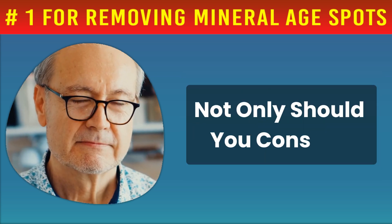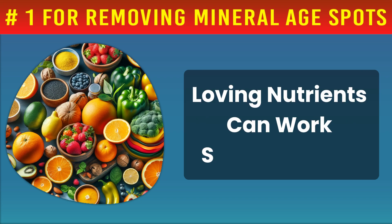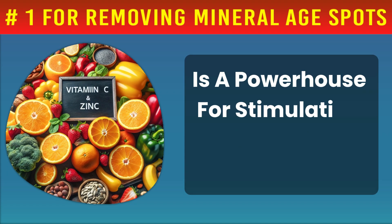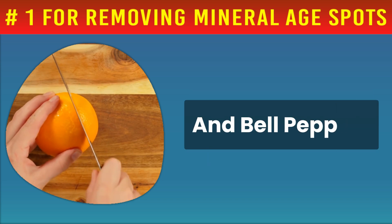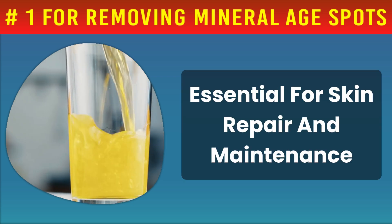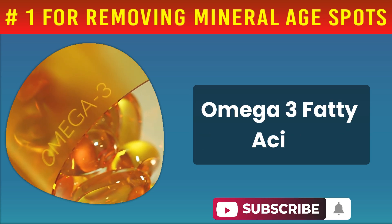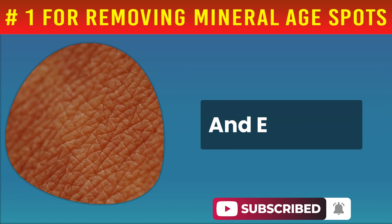Not only should you consider boosting your magnesium intake, but incorporating other skin-loving nutrients can work synergistically for even better results. Vitamin C, for instance, is a powerhouse for stimulating collagen production — find it in citrus fruits, strawberries, and bell peppers. Zinc is another ally, essential for skin repair and maintenance; enjoy zinc in foods like oysters, beef, and pumpkin seeds. Omega-3 fatty acids found in fatty fish and flax seeds can significantly improve skin hydration and elasticity.